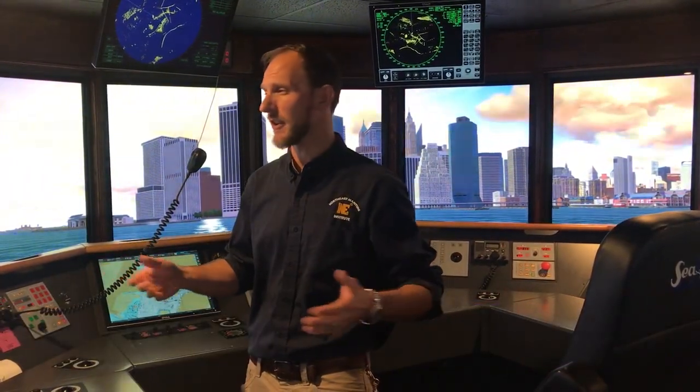At Northeast Maritime Institute we have two full mission bridge simulators, and these simulators allow our students to experience real-world situations in the safety of a classroom. We can expose the students to any kind of weather conditions, any kind of traffic conditions, any kind of ship handling conditions that we really feel would benefit them for the course that they're in.